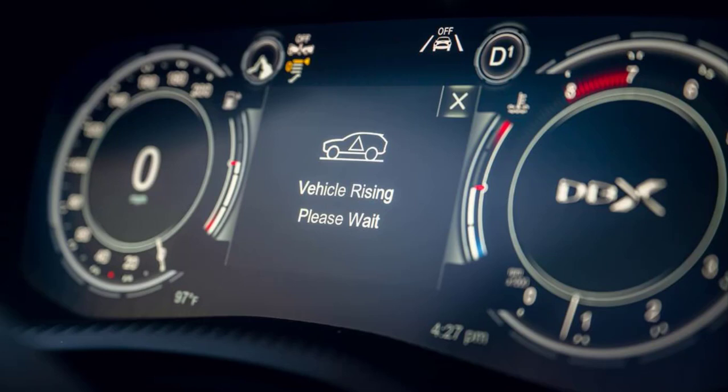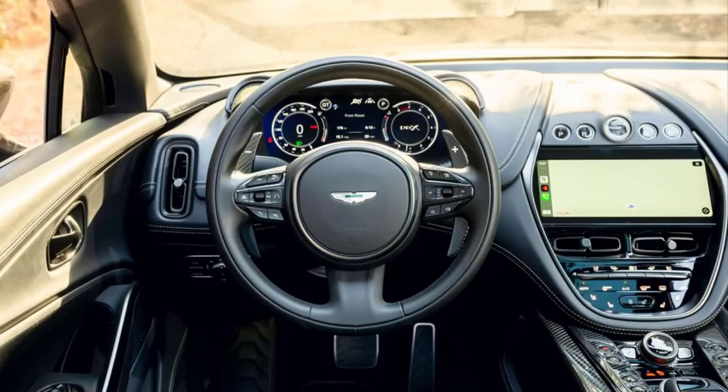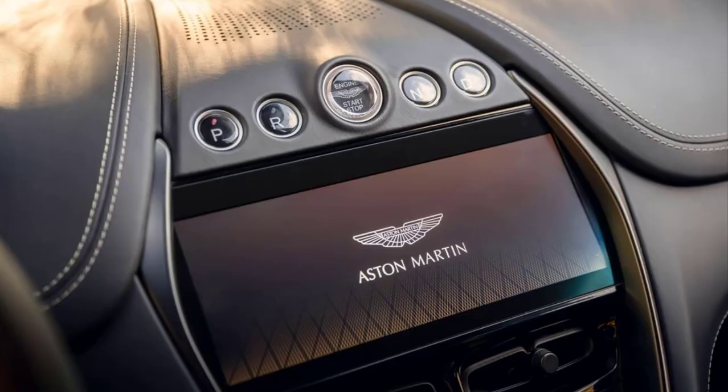As in the standard DBX, this uprated model utilizes 48-volt active anti-roll bars along with air springs, which can raise the ride height by 1.8 inches or lower it by 1.2 inches. The system offers GT, Default, Sport, and Sport Plus modes. The active anti-roll system has been tweaked for increased roll resistance, and the cornering attitude is virtually flat. The ride, though, has become quite firm, although some of that harshness could be down to our sample car's 23-inch wheels, optional on both models.